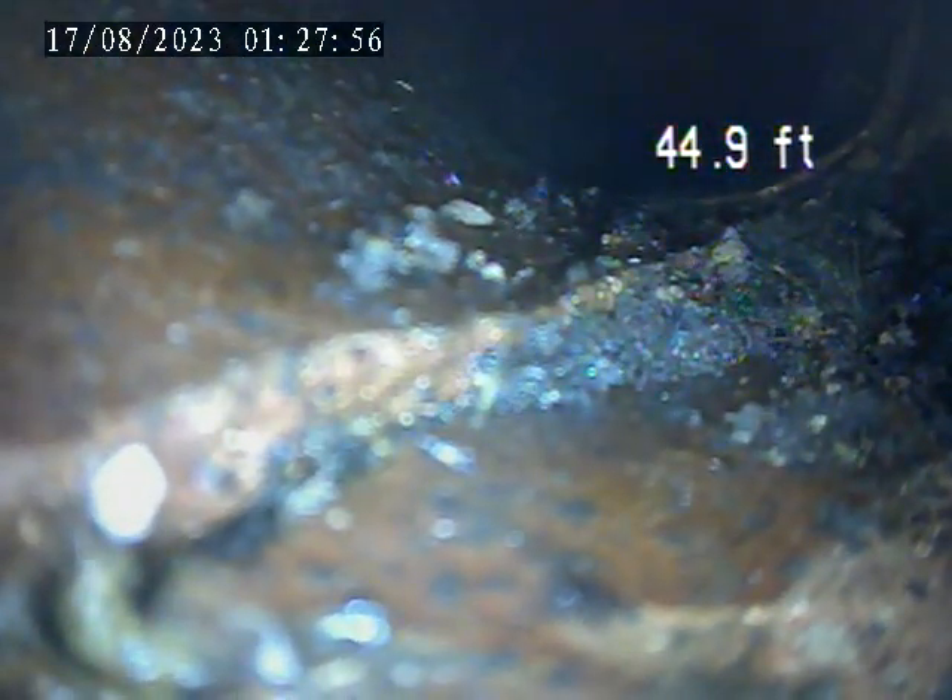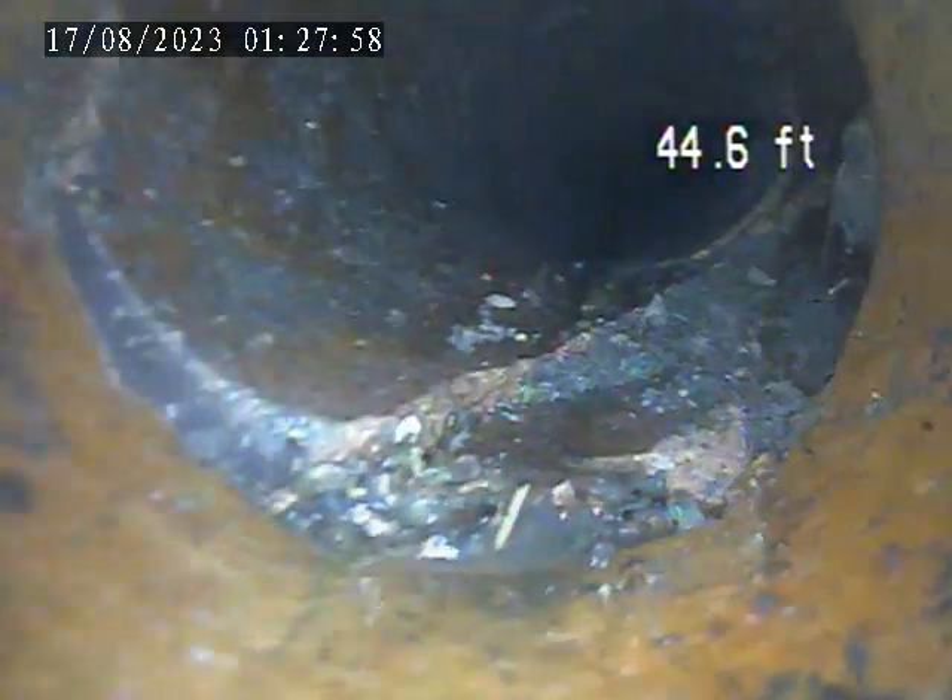It looks like there is a broken section of pipe here at 44 feet. Split through the joint.